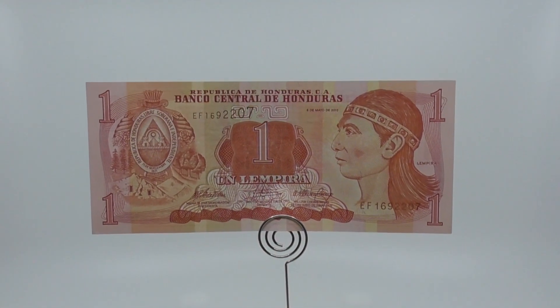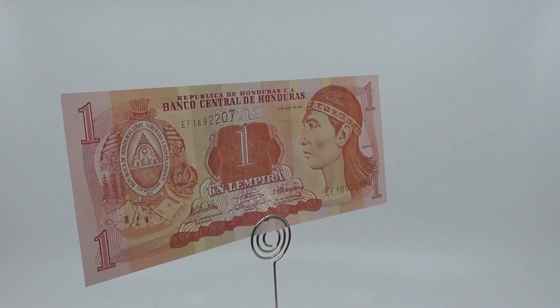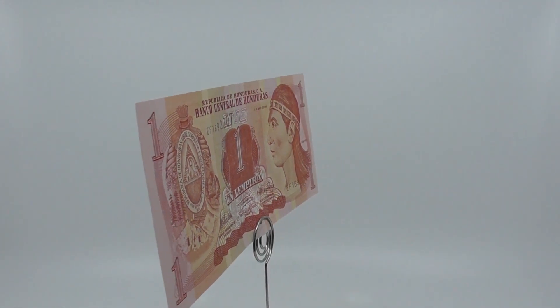The Bank of Honduras and the Banco Atlantida issued the first Lempira banknotes in 1932. They were in denominations of 1, 2, 5, 10, and 20 Lempiras.